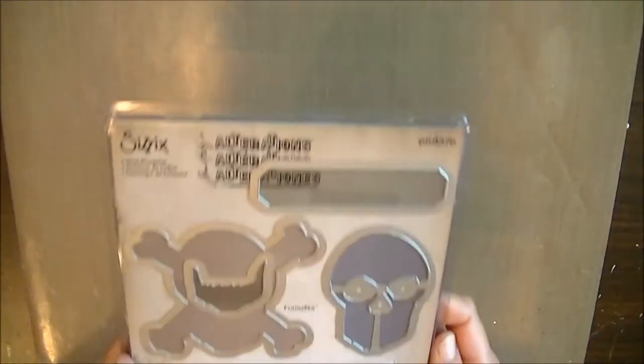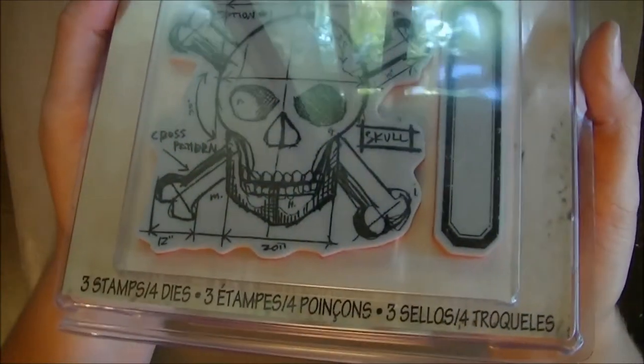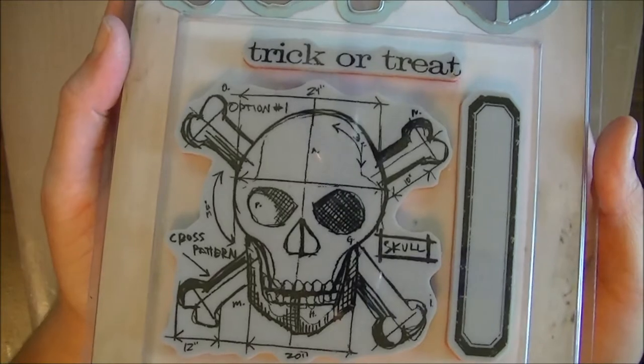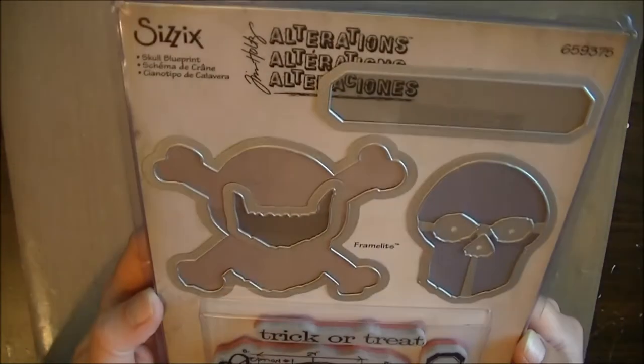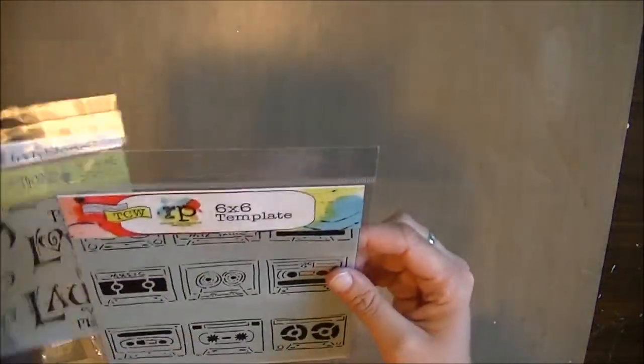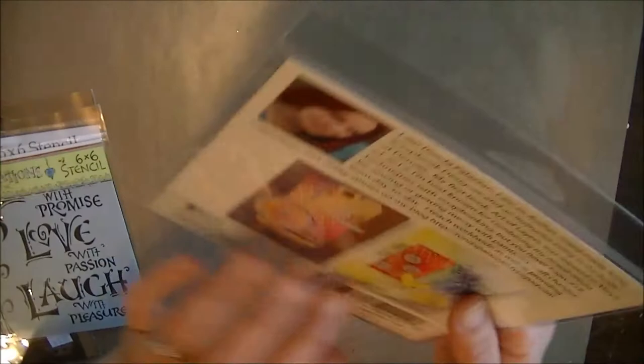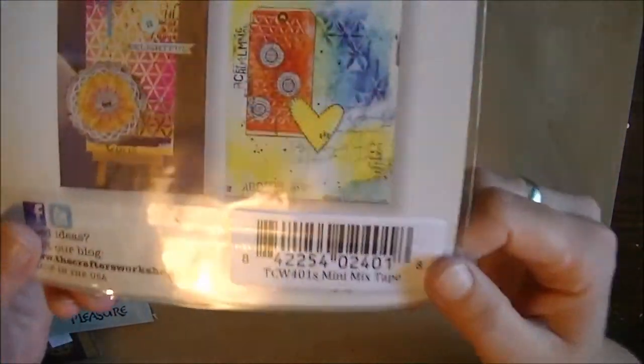I'm into a skull thing for some reason — I never thought I would be. I got the Tim Holtz Alterations skull stamp. Then I got some Crackers Workshop stencils — the cassette tapes, which are just so awesome. I love the 80s and 80s music. It's the mini mixtape set.